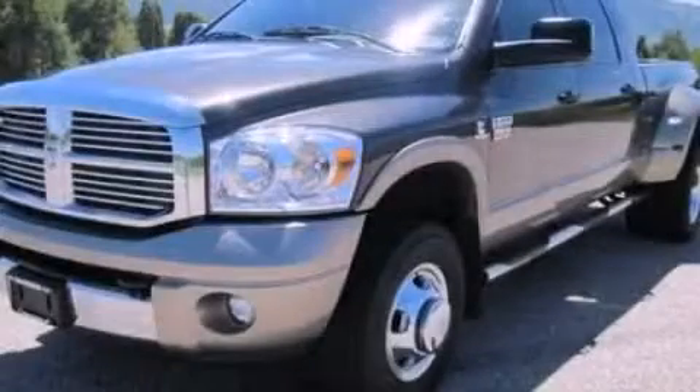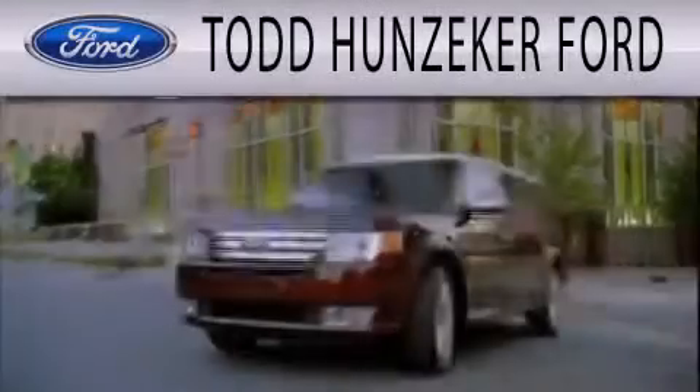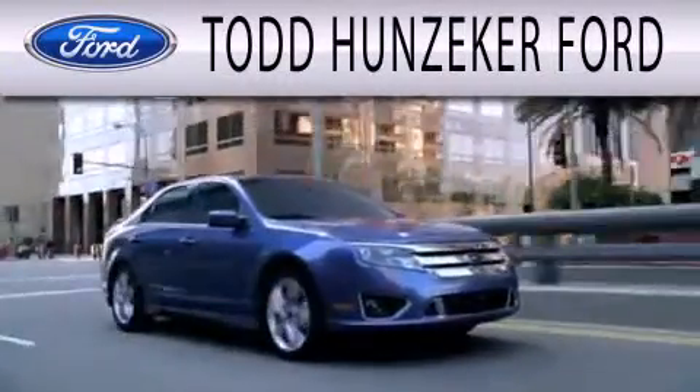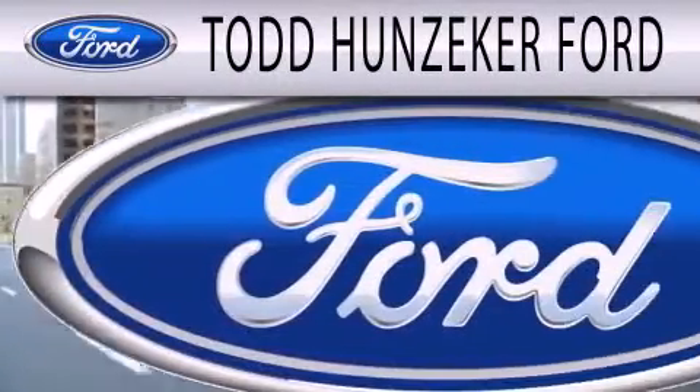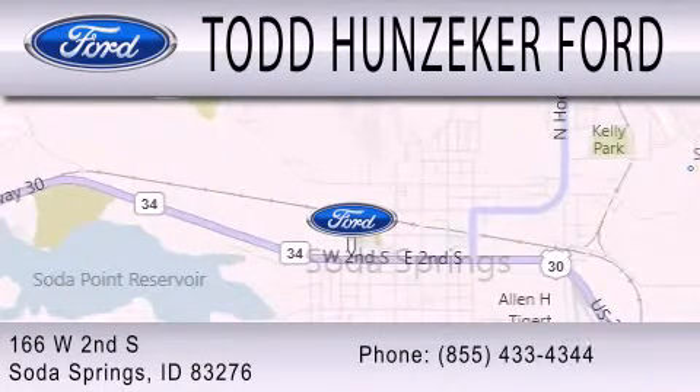Contact us today and schedule your opportunity to see this automobile in person. Todd Hunziker Ford is dedicated to doing everything possible to ensure that the experience you have selecting your next vehicle is as pleasant as possible. We are located at 166 West Second South in Soda Springs.